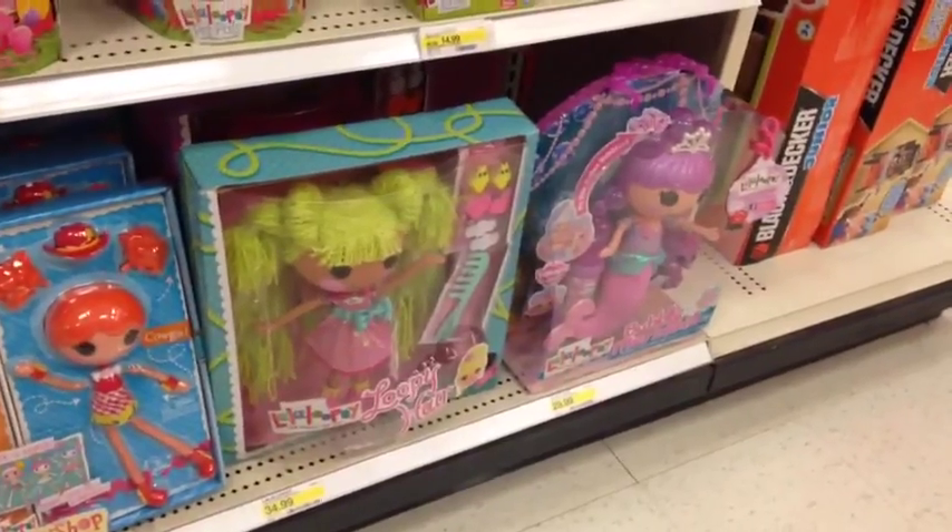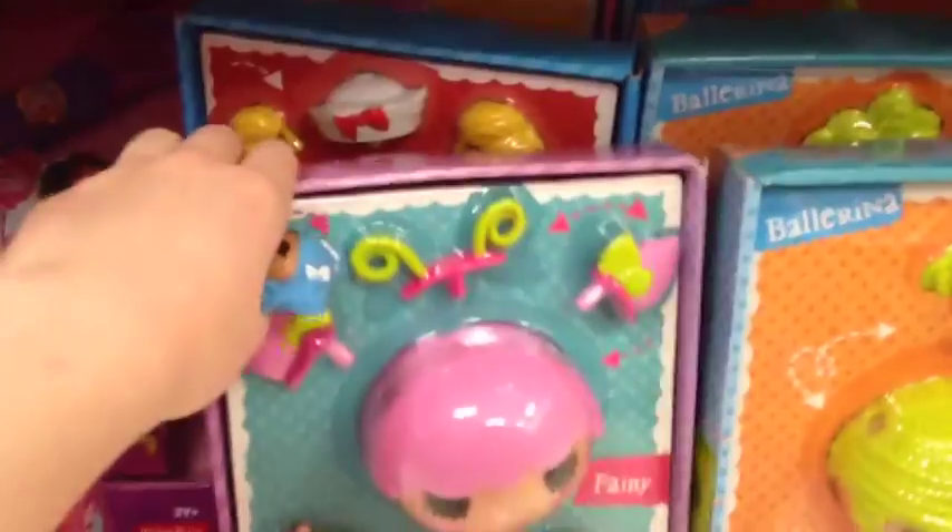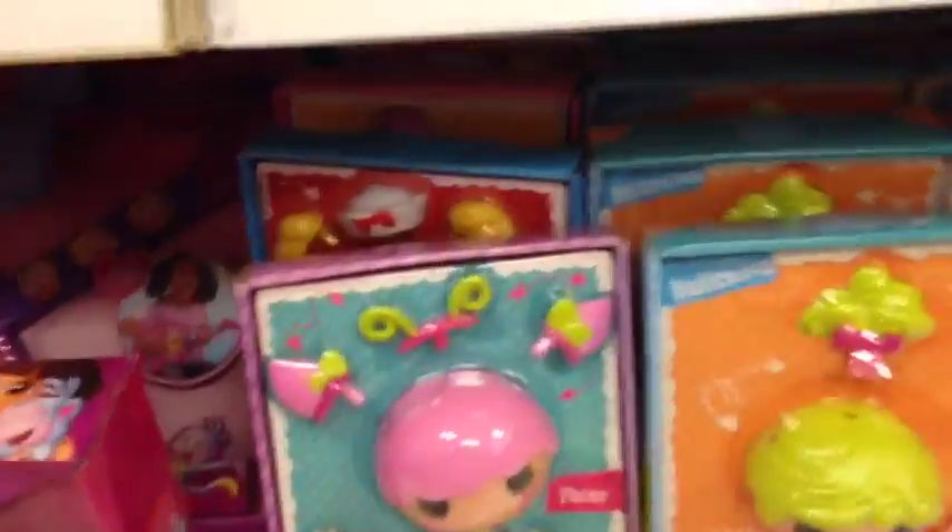Nothing really new down here, but here are some new workshop dolls. They're all pretty much the same — just some singles. I have Mittens in my hand; I brought her along with me for the trip.